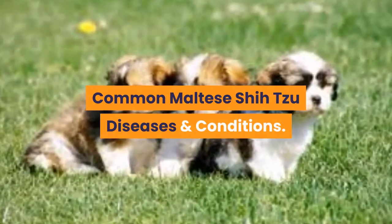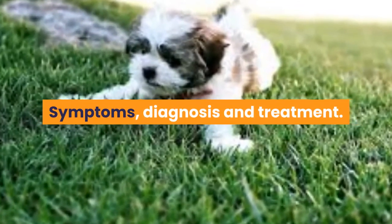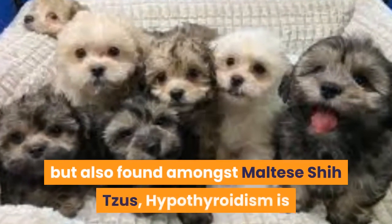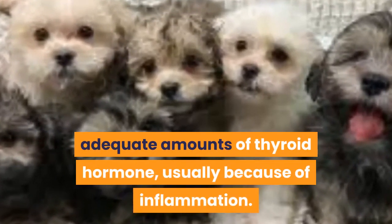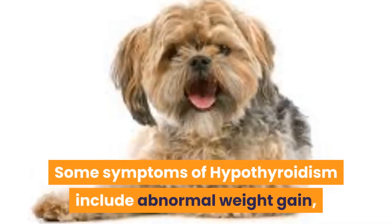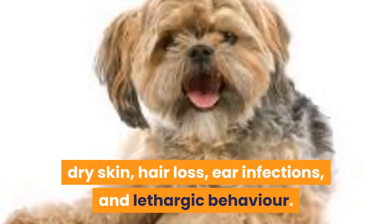Common Maltese Shizu Diseases and Conditions: Symptoms, Diagnosis and Treatment. Hypothyroidism is common in all breeds but also found amongst Maltese Shizus. Hypothyroidism is when the thyroid gland doesn't produce adequate amounts of thyroid hormone, usually because of inflammation. Some symptoms of hypothyroidism include abnormal weight gain, dry skin, hair loss, ear infections, and lethargic behavior.